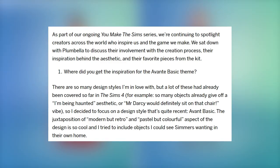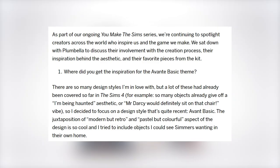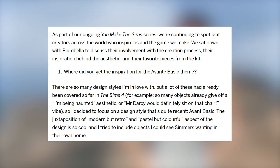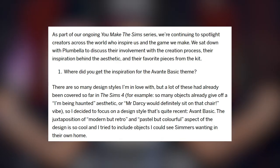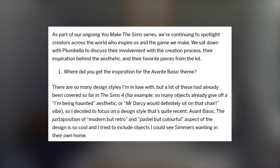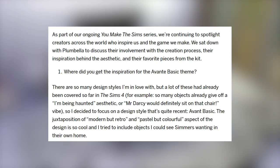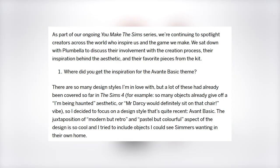As part of the ongoing You Make The Sims series, they're continuing to spotlight creators across the world who inspire them and the game they make. They sat down with Plumbella to discuss their involvement with the creation process, their inspiration behind the aesthetic, and their favorite pieces from the kit. When asked where they got the inspiration for the Avant Basic theme, Plumbella said: there are so many design styles I'm in love with, but a lot of these had already been covered in The Sims 4 — so many objects already give off an 'I'm being haunted' aesthetic or a 'Mr. Darcy would definitely sit on that chair' vibe. So I decided to focus on Avant Basic — the juxtaposition of modern but retro, and pastel but colorful, is so cool, and I tried to include objects I could see simmers wanting in their own home.